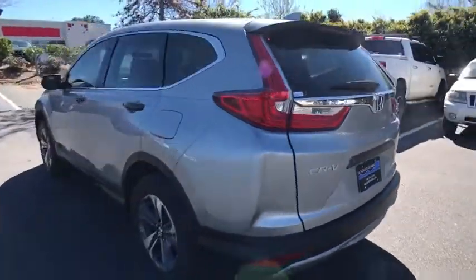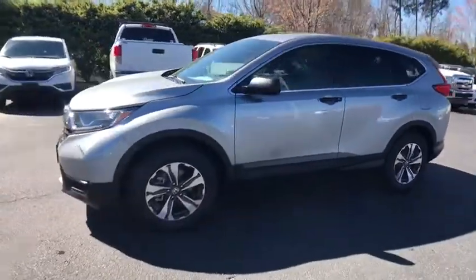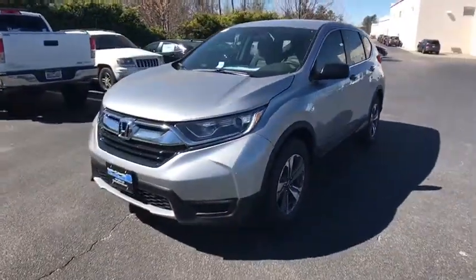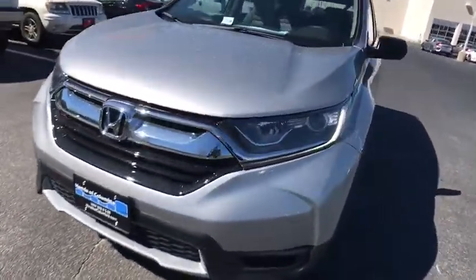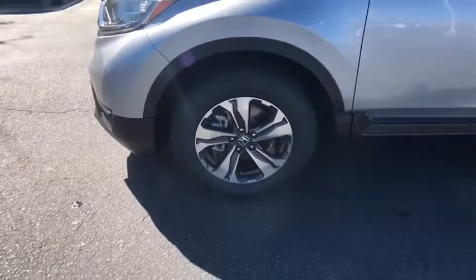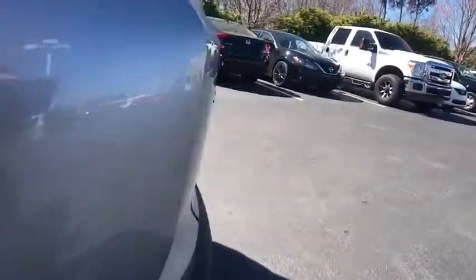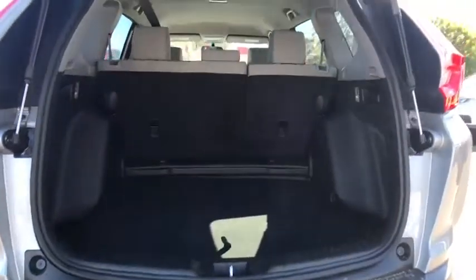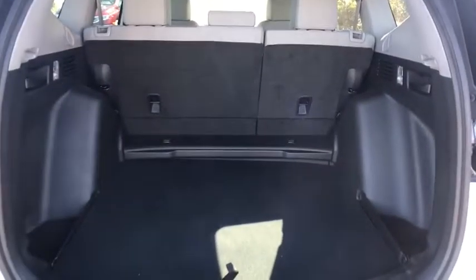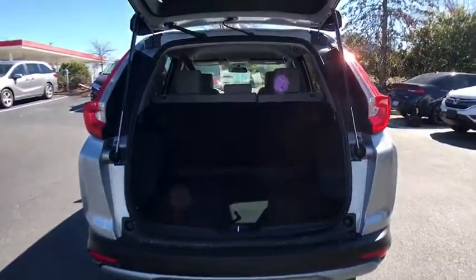This vehicle has less than 100 miles. Here are some of this vehicle's great options. This beauty is sure to make you the talk of the neighborhood, so call or drop in for a test drive today.